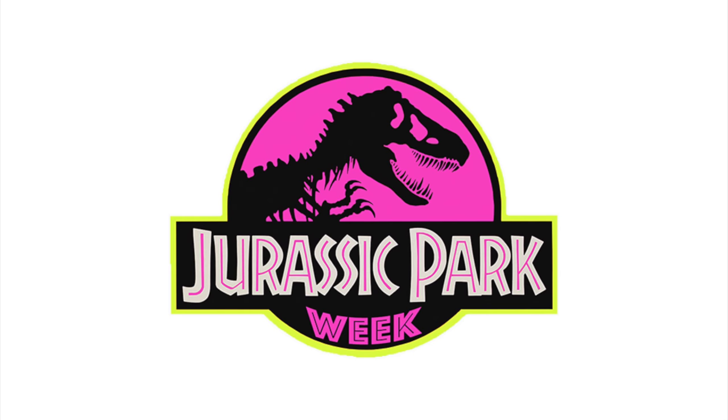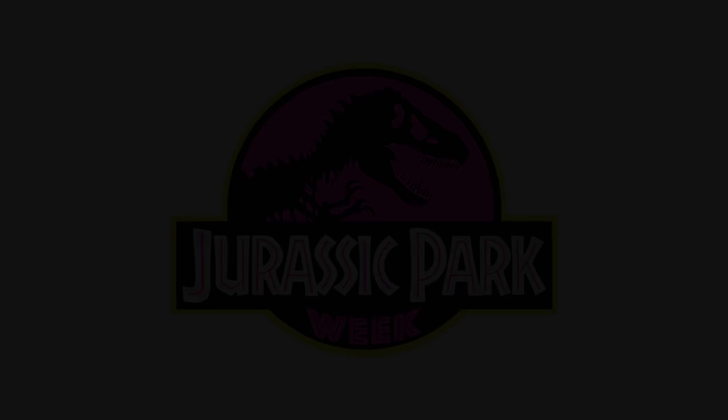Hello everyone and welcome to Jurassic Park Week Series 3 on Victoria's Cantina. This time Jurassic Park Week is being done in honor of National Breast Cancer Awareness Month. Simply by watching this video all the way through, you are helping to raise money for breast cancer research. For further details including how you can further help to raise money, please click on the link below.